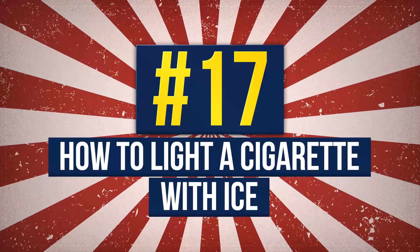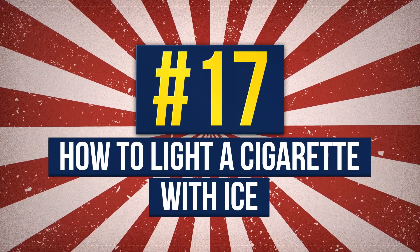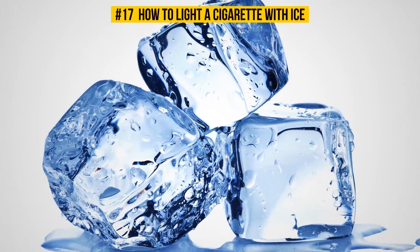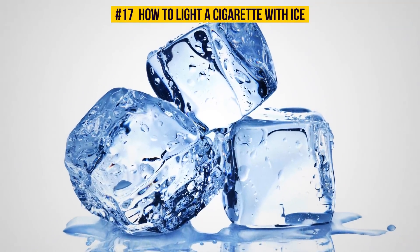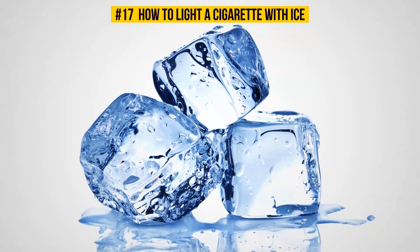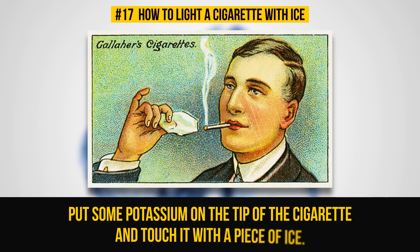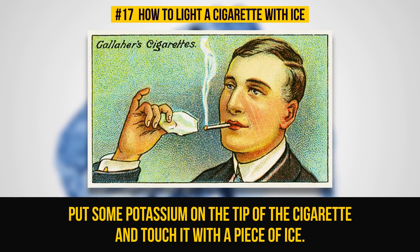Number 17: How To Light A Cigarette With Ice. Now that's a surprising one. You would least of all expect to light something with ice, but it is possible. Put some potassium on the tip of the cigarette and touch it with a piece of ice. There you go. This trick could be in a science show, or just very helpful if you don't have a lighter.